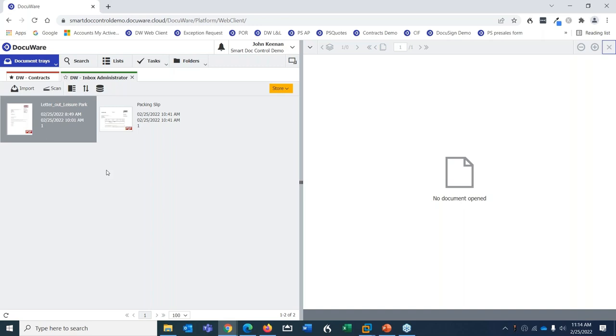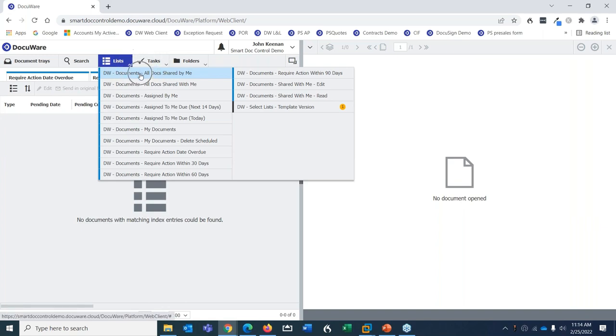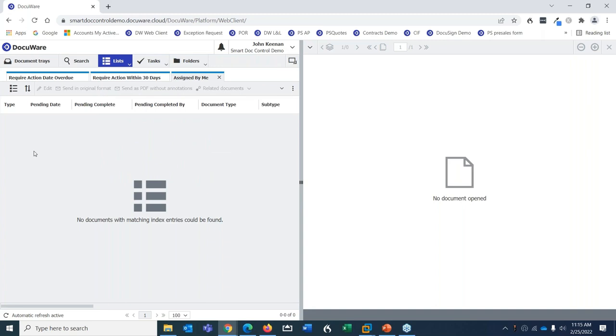The user interface: on the right is the document viewer where we work with our documents. On the left we have trays or baskets — think of these as a staging area or inbox, waiting to store a document into an electronic file cabinet. Once it's in the file cabinet, we find it via the search tab or the list tab — think of lists as favorites. Favorites might include documents shared with me, assigned to me, or those with upcoming due dates. The tasks tab is for workflow — automatically routing documents through pre-configured workflows.